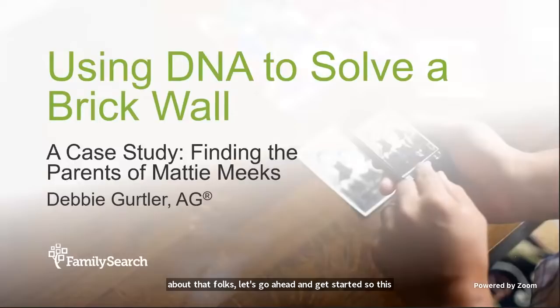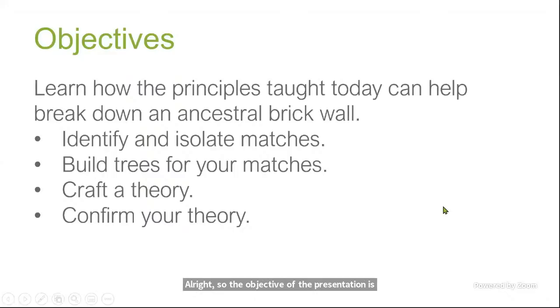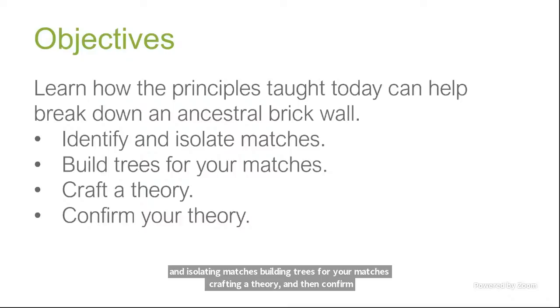This case study is titled Finding the Parents of Maddie Meeks — and yes, this is one of my ancestors, one of my southern brick walls. Let's see how I was able to use DNA and traditional family history research to help solve the problem. The objective is to learn how to use principles taught today to break down an ancestral brick wall: identifying and isolating matches, building trees for your matches, crafting a theory, and then confirming your theory.